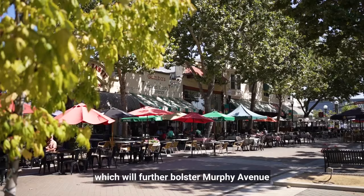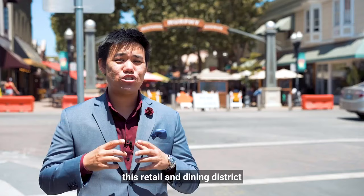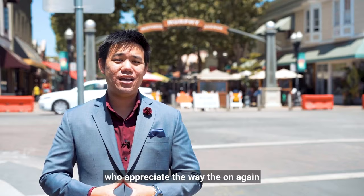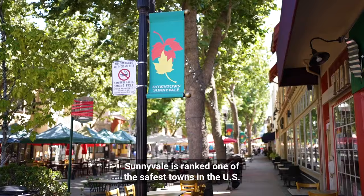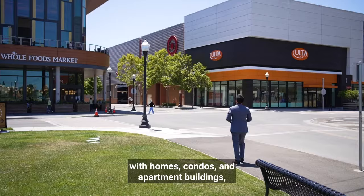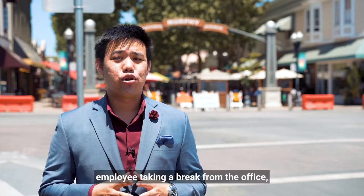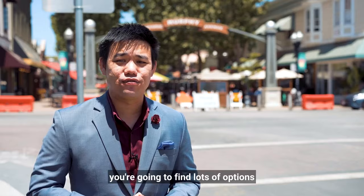Downtown redevelopment is part of the Central Core Redevelopment Project, which will further bolster Murphy Avenue as a vibrant area to live, work, and enjoy. Boasting recent renovations that accommodate pedestrian traffic, this retail and dining district has been drawing in a steady stream of locals and Bay Area visitors. Sunnyvale is ranked one of the safest towns in the U.S., and the area doesn't feel overly commercial, but more like a neighborhood with homes, condos, and apartment buildings all within walking distance.